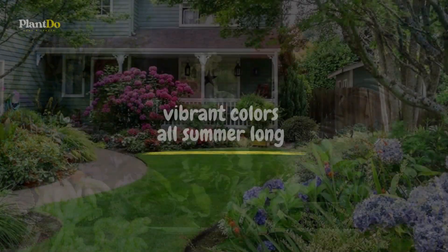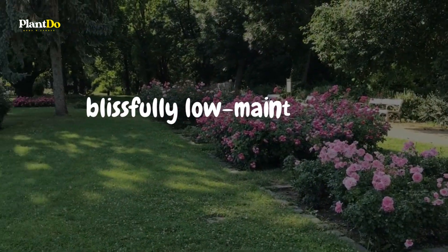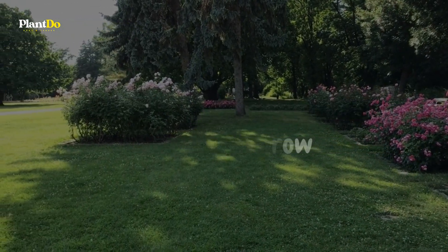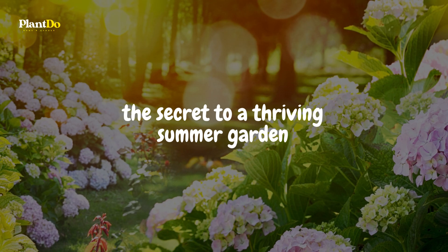Imagine a garden that bursts into life with vibrant colors all summer long — a garden where the blooms are not just beautiful, but also blissfully low-maintenance and easy to grow. Yes, you heard that right. These stunning, yet undemanding shrubs are the secret to a thriving summer garden.